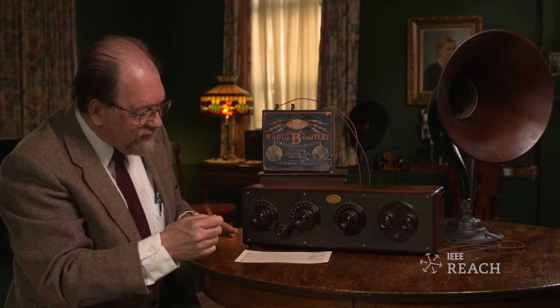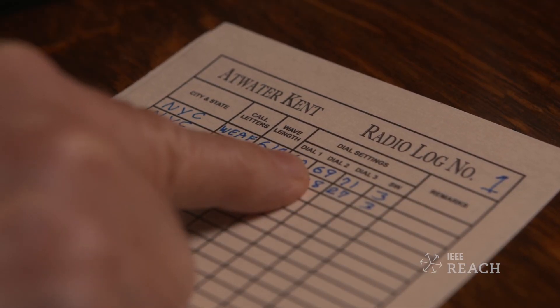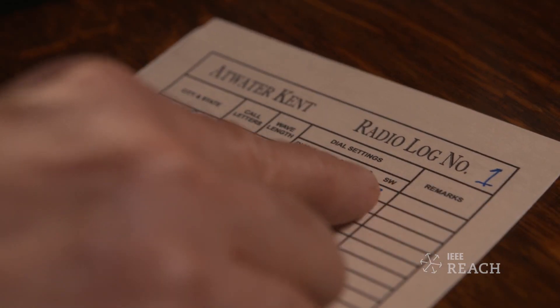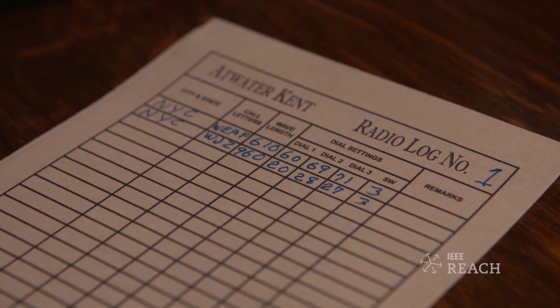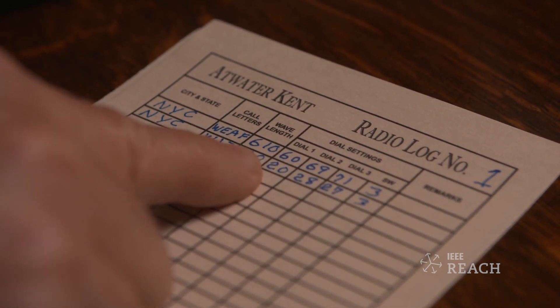Now, because of the way these dials are just labeled 0 to 100 and they don't match up to each other, if you want to find your way back to another station, it's a good idea to log it. In fact, the manufacturers and the radio stores provide log forms, and you would write down the numbers so you could tune in to a different station easily.